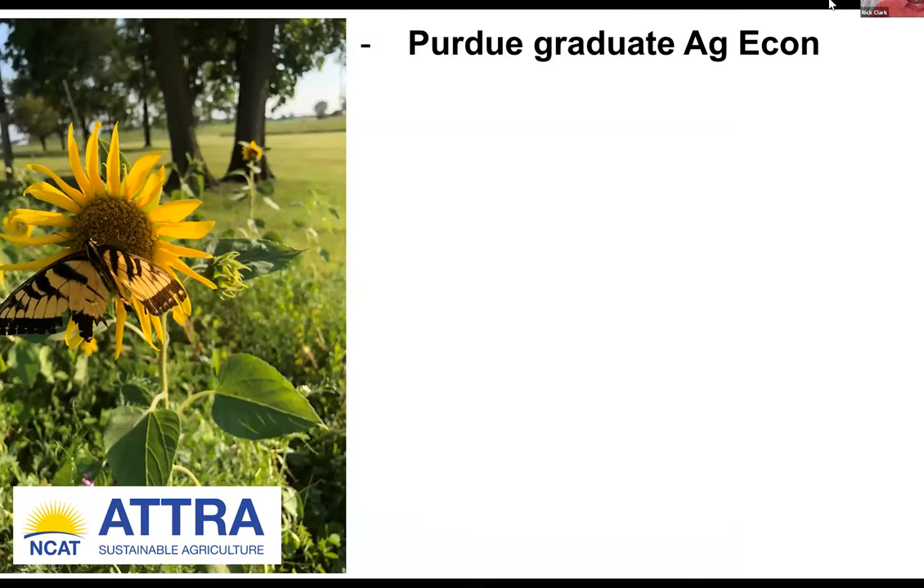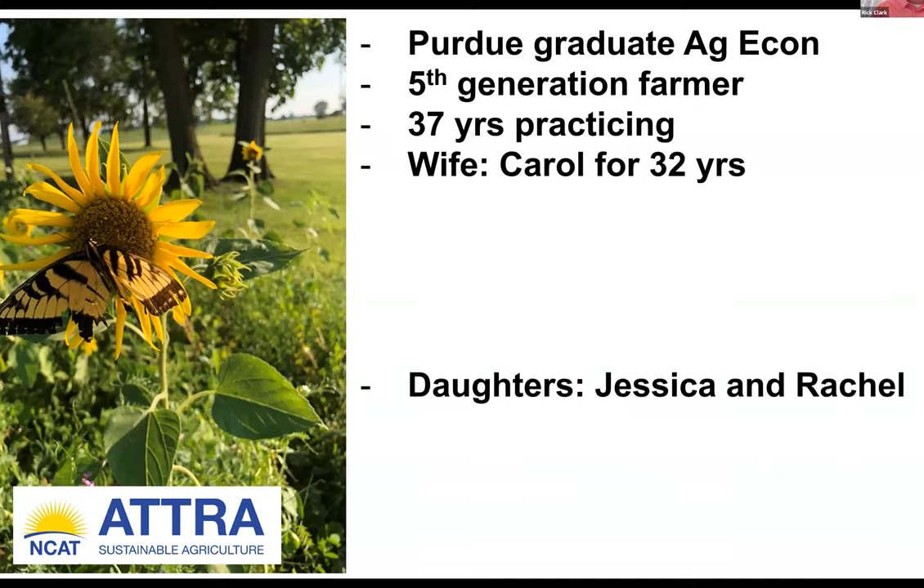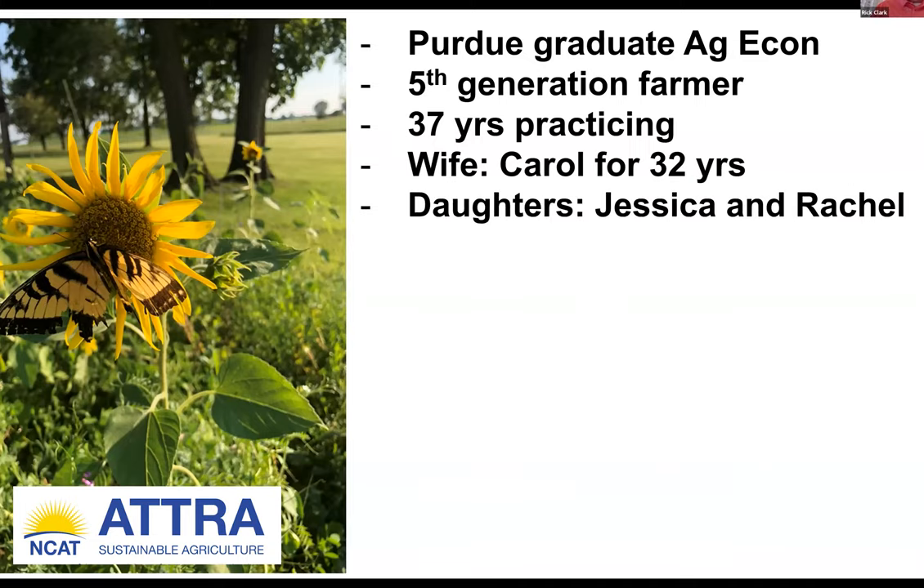I'm a graduate from Purdue University, School of Ag Economics. I'm a fifth generation farmer. I've been practicing now for about 37 years. My beautiful wife Carol, for 32 years. Two beautiful daughters, Jessica and Rachel. I've got Rachel and her husband on the farm. Jessica has married another farmer and they are on their family farm. So it's all stayed in the family — the farming blood is in the family.